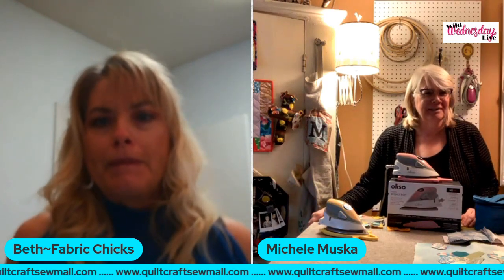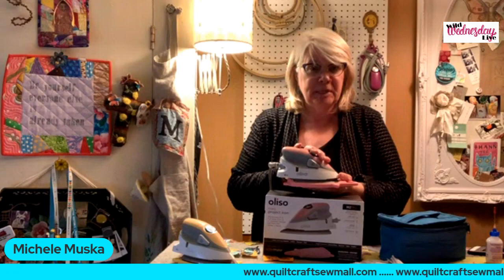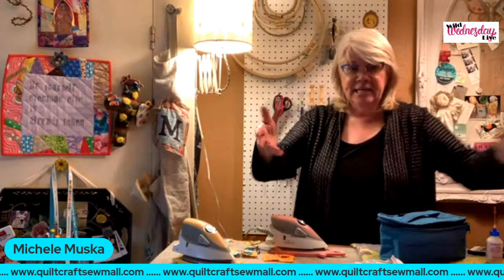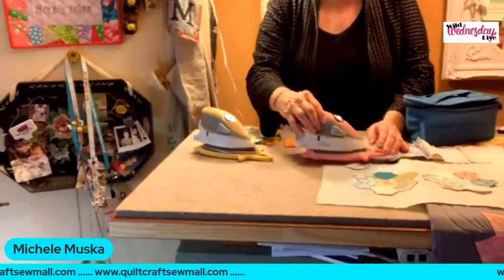I'm the Director of Content from Oliso, here in my home studio in Connecticut where it's really cold! This is the pink mini iron that's going to be in the giveaway — remember, 'wild watcher' is the code word. It comes in a box like this. Let me bring the camera down a bit so I can get in close to show you all the features and benefits. The mini iron comes with its own silicone trivet that matches — we have purple, pink, butterscotch, and turquoise.